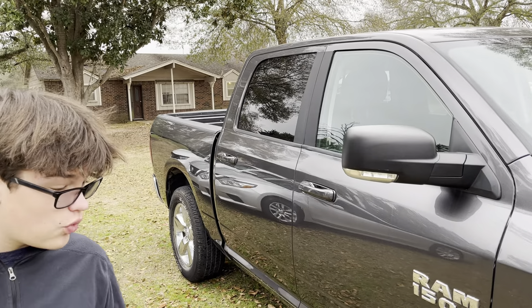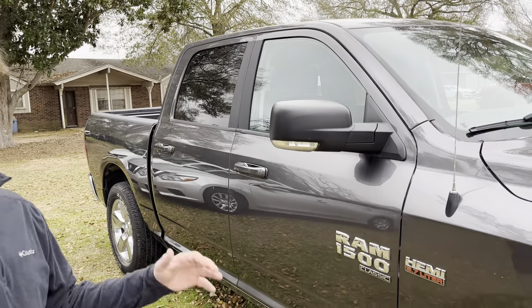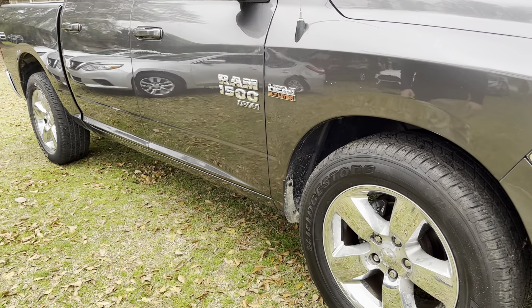Hi, how are you? Luke O'Kristen here from Wise Out of Sales, and this is a beautiful 2019 Ram 1500 Classic with the Hemi 5.7 liter V8 making 395 horsepower and 450 torques. Let's take a look.